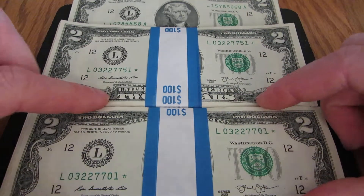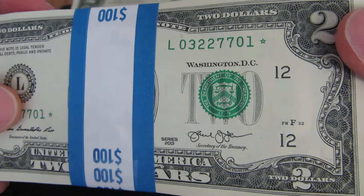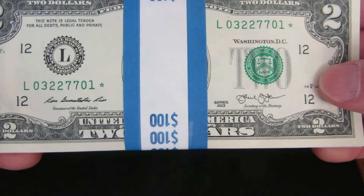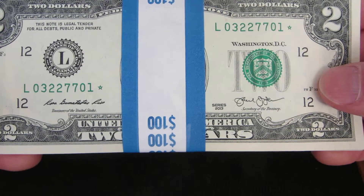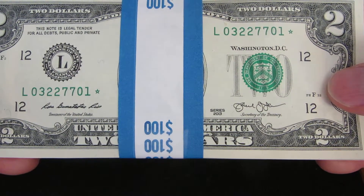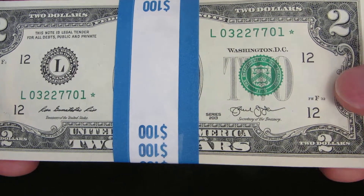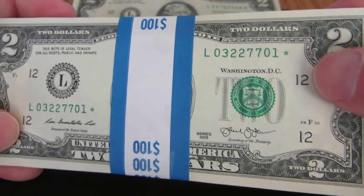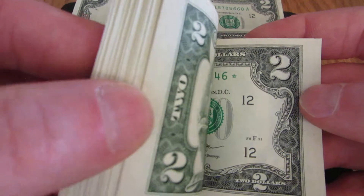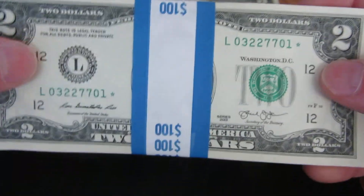I got two straps, and if you notice, the first one in the strap has a star note. I put it down and didn't think anything of it, but then I was watching a video — Half Dollar Make You Holla — and he had found a strap of ten dollar bills that were sequential and started with a star note. So I flipped through these and they're all star notes — the whole strap.